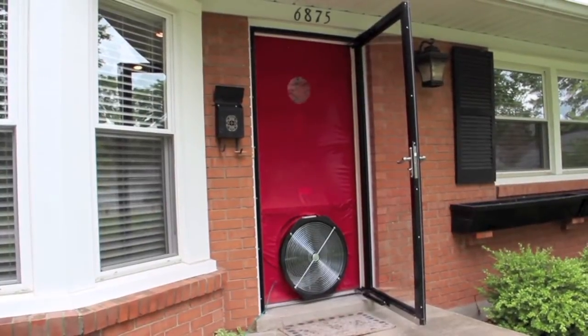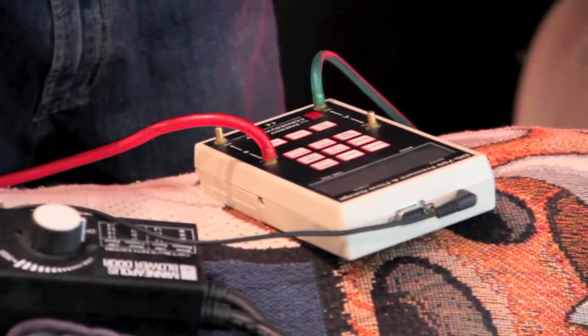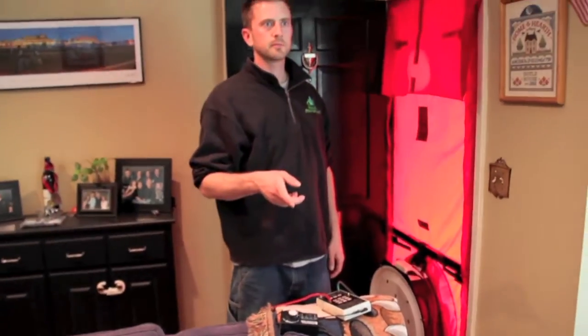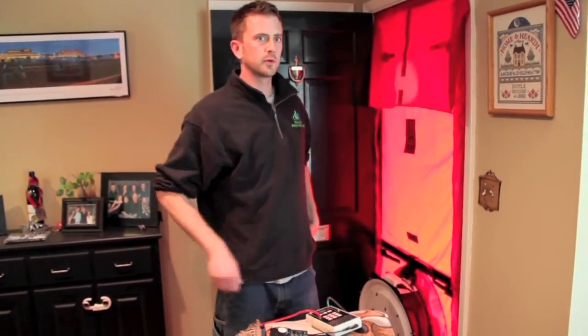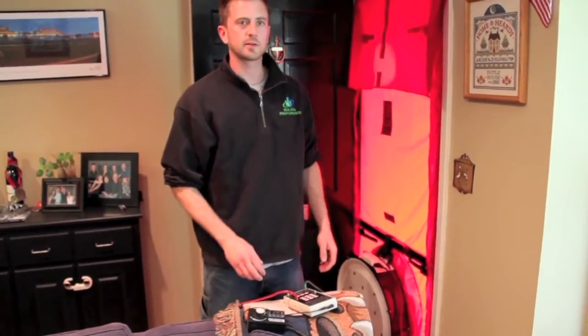So this is the blower door test. What we've done is turned the furnace off and made sure that the furnace and the AC is not running. If you have a gas water heater, we need to turn out the pilot before we start so that we don't backdraft the water heater. I'm going to go ahead and get a baseline here and ask Kelly to go turn the water heater off.